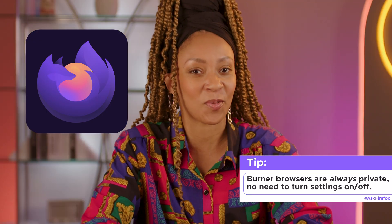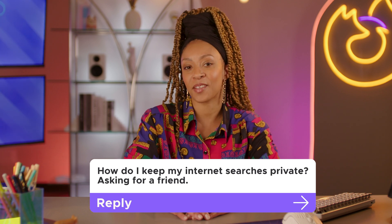Which brings us to our first question: How do I keep my internet searches private? Asking for a friend. We've all made our fair share of embarrassing, personal, or even repetitive searches.